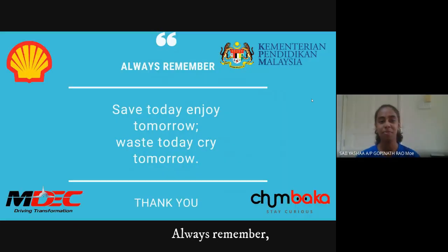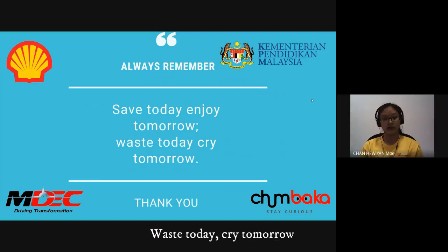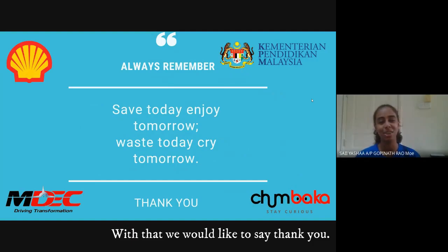Always remember: save today, enjoy tomorrow. Wish today, cry tomorrow. With that, we would like to say thank you.